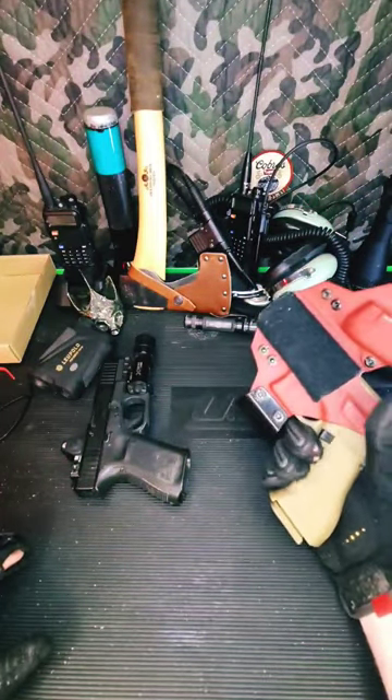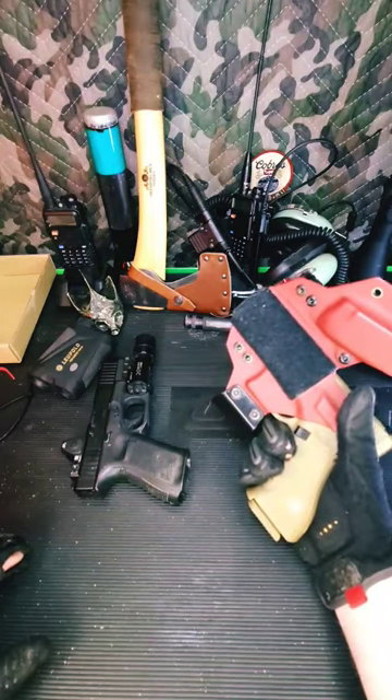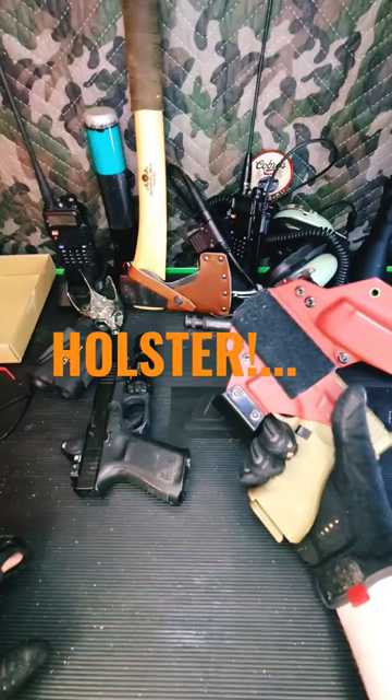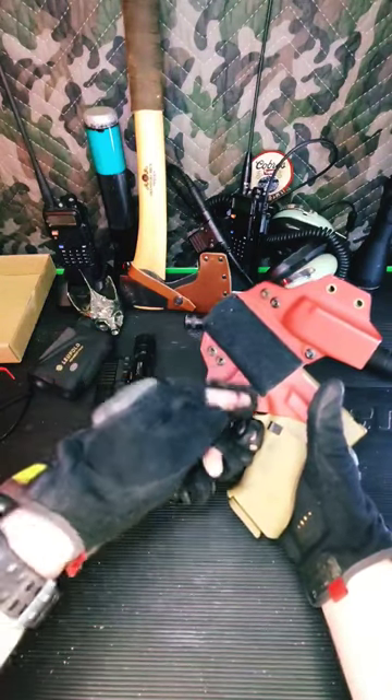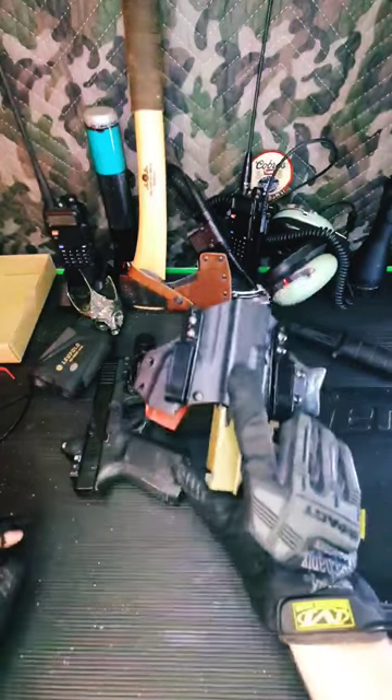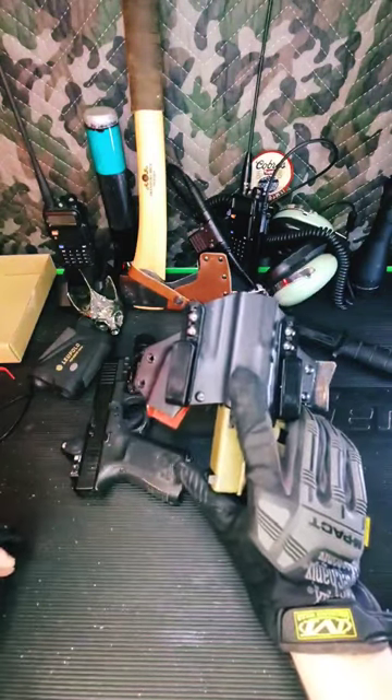There are three safeties internal to these pistols. The fourth is the external magazine. Have good trigger well coverage. If you do not touch the trigger, it cannot go off. A holstered pistol is not a pointed pistol.